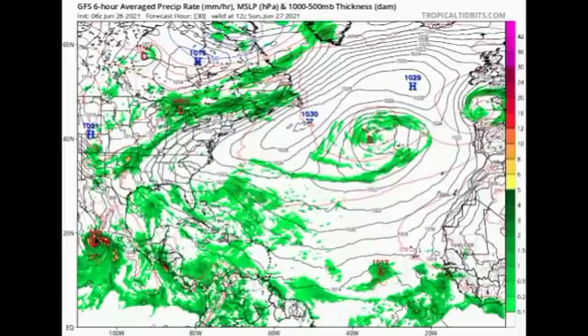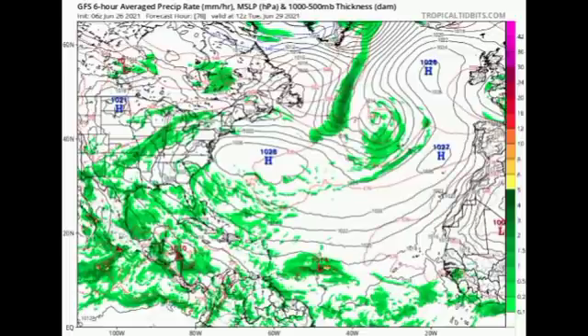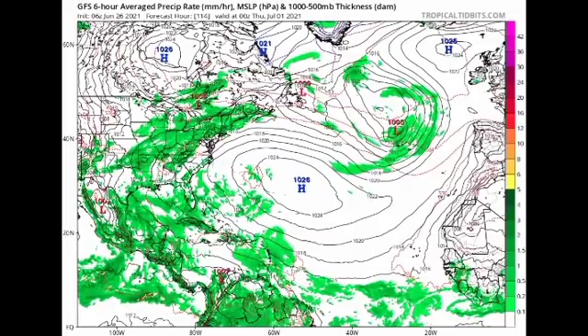This is Sunday the 27th of June — tomorrow — and the GFS is showing that low pressure system. Going further out to Tuesday the 29th of June, we have the system to the east of the Windward Islands. By Thursday the 1st of July, the GFS is not expecting this to develop significantly; however, moisture will be over most of the eastern Caribbean, so heavy rainfall could result from this wave even if it doesn't develop.